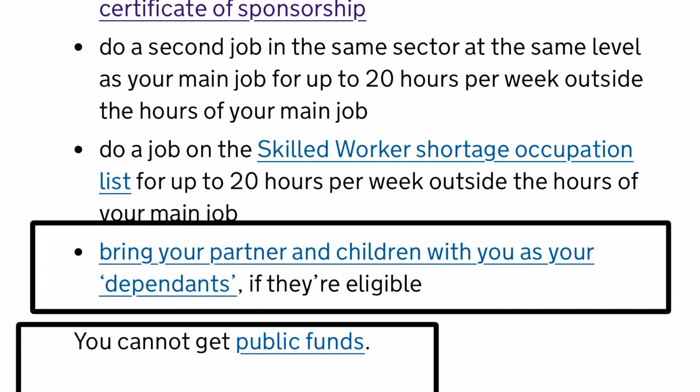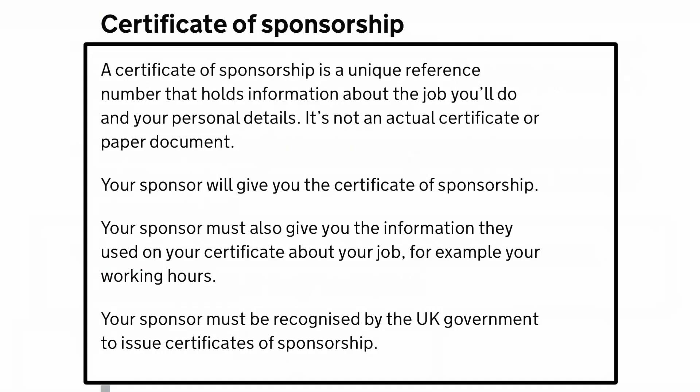For those who don't know, a certificate of sponsorship is a unique reference number that holds information about the job you will be doing and your personal details. It is not an actual certificate or paper document, and it is only valid for three months from the date it is assigned to you. You also need money to support yourself — about £1,270 — and you must provide a bank statement proving this money has been in your account for at least 28 days.